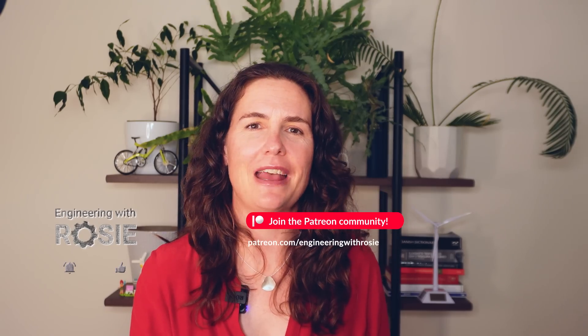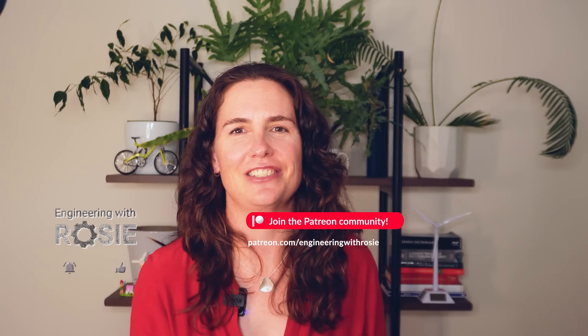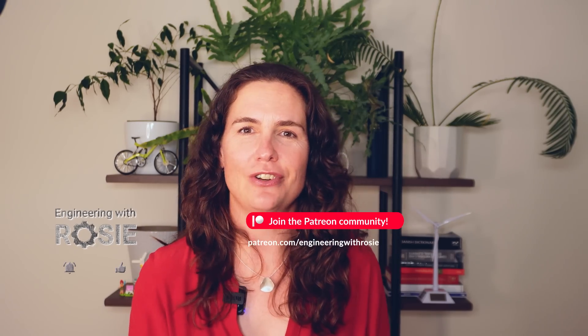Thanks to the Engineering with Rosie Patreon team who support all my videos. We'd love to welcome you to the team and to join the chat on our exclusive Discord server about all things energy. You can join us at this link.